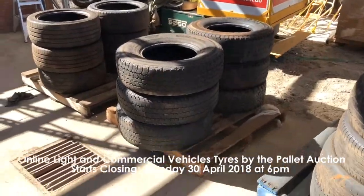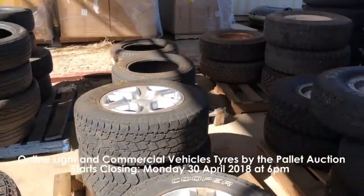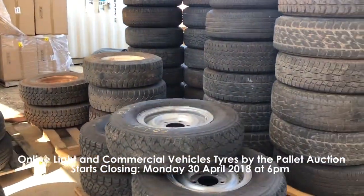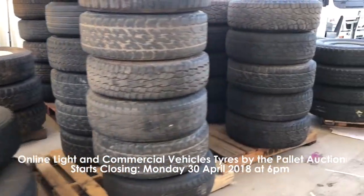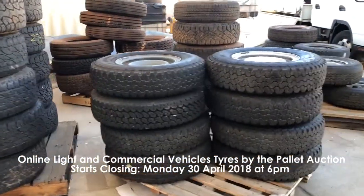This includes assorted size and brand light commercial and truck tires with and without rims, ranging from 4 to 10 studs, utility bodies, trays and canopies, and assorted roofers and tow ball assemblies.